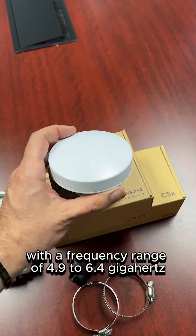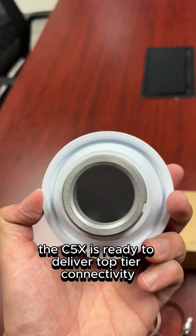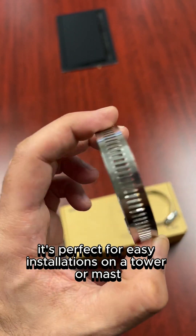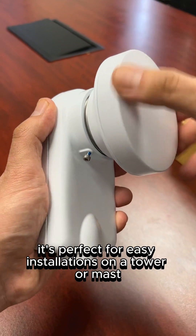With a frequency range of 4.9 to 6.4 GHz, the C5X is ready to deliver top-tier connectivity right out of the box. Weighing under 0.8 pounds, it's perfect for easy installations on a tower or mast.